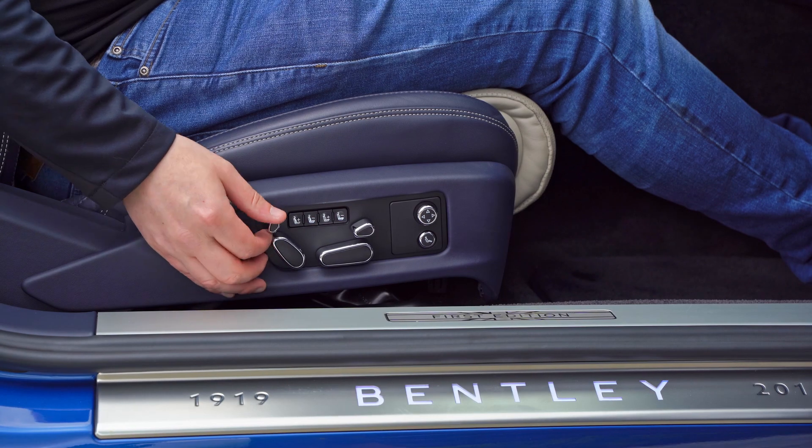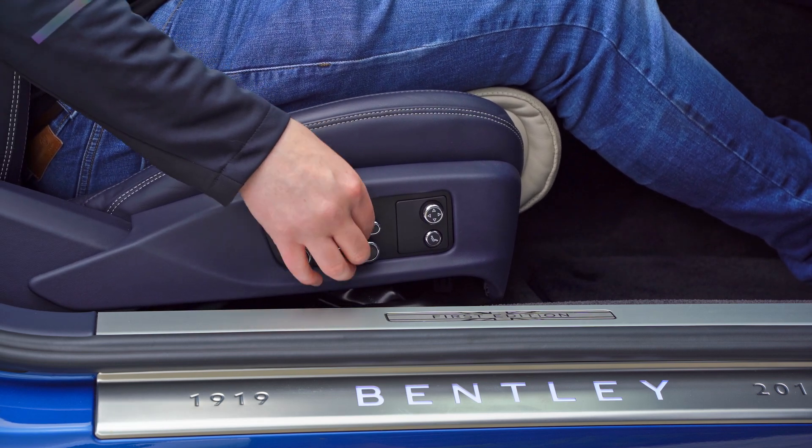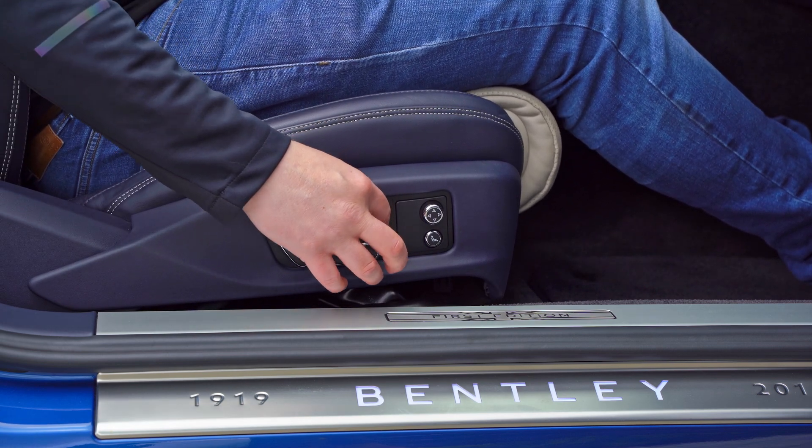Full electric seats include lumbar function, back adjustment, base and leg rest adjustments, and a selection of massage options that can be configured through the main display.